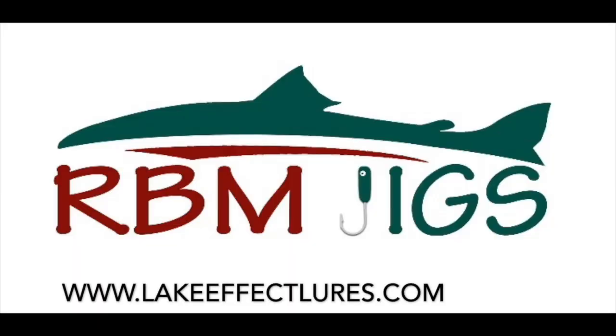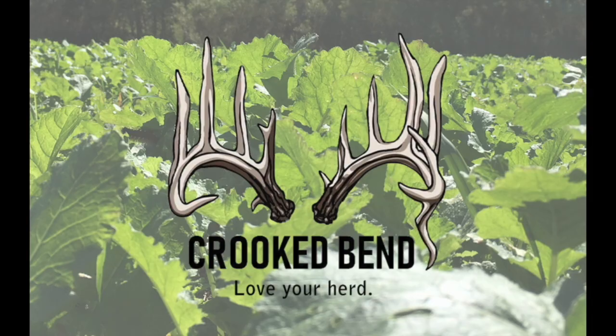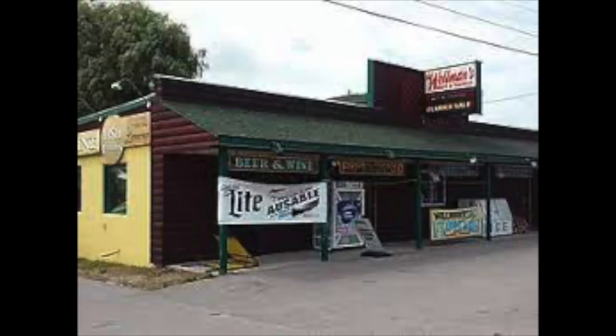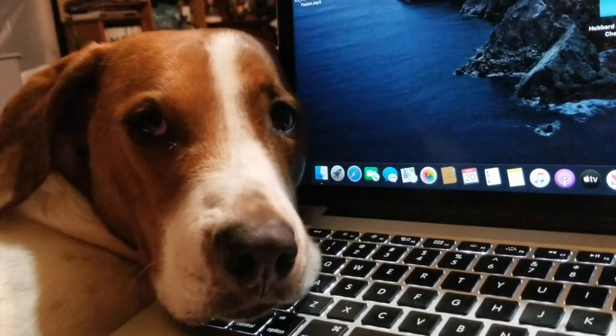This has been brought to you by RBM Jigs and Lake Effect Lure Co., everything for the serious ice fisherman; Sportsman's Connection, find the right hole; Crooked Ben, all your food plot needs and great seasoning; Wellman's Bait and Tackle in Oscoda, Michigan; and Bass Brothers Lures and Baits, everything for the serious trapper.